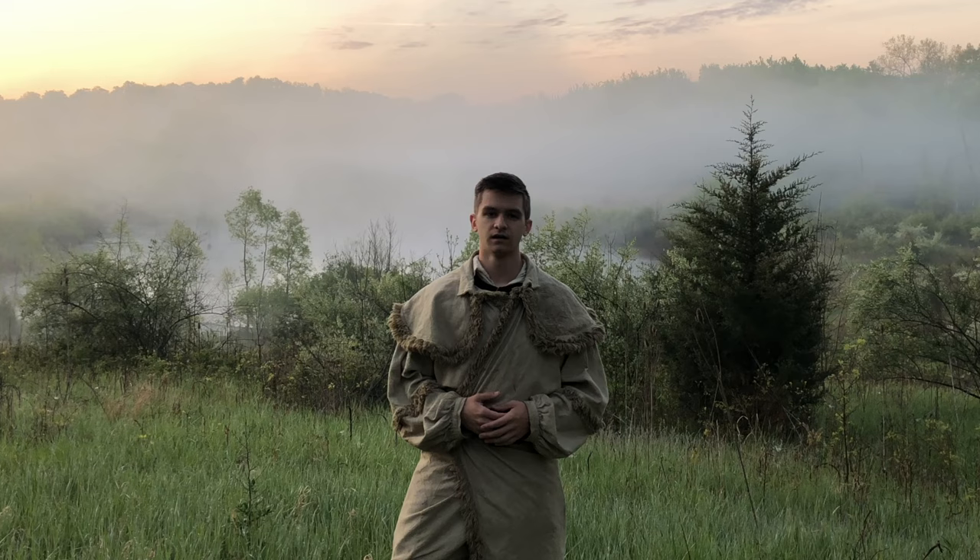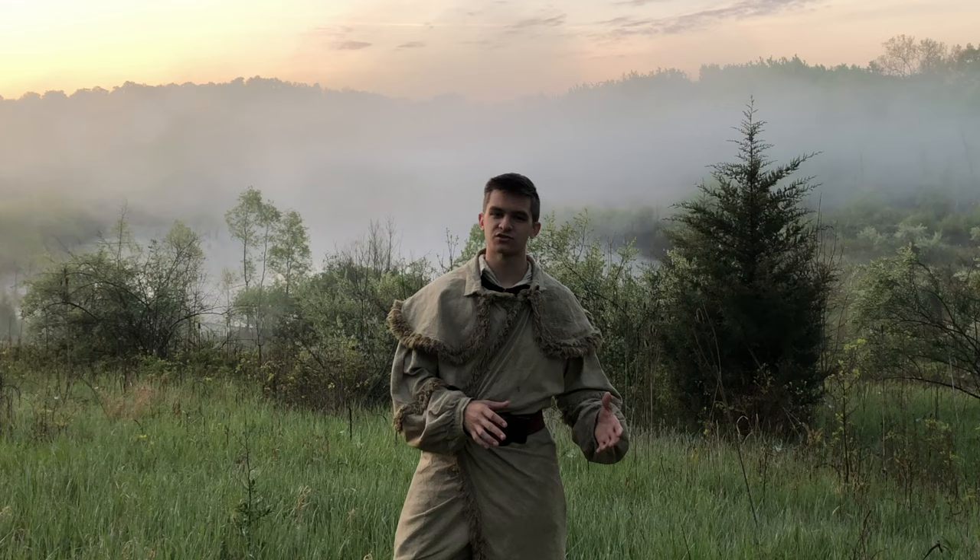The War of 1812 was the twilight period of the Ohio frontier, and it's a little bit outside the scope of this channel, but that description is timeless.